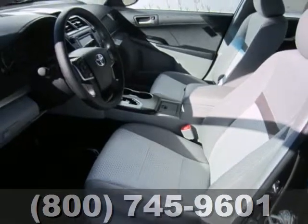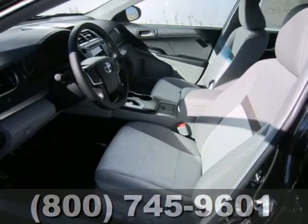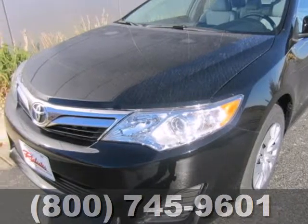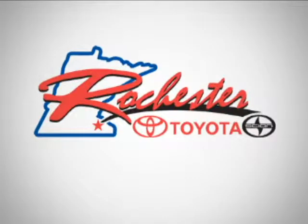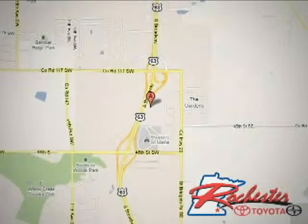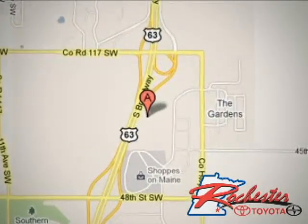Whether you're looking for a comfortable and spacious sedan for your family or your commute, this Camry is a must-see. Stop in today. At Rochester Toyota Scion, we're all about service and selection. We are conveniently located between 40th Street and 48th Street Southeast on Highway 63 South in Rochester.